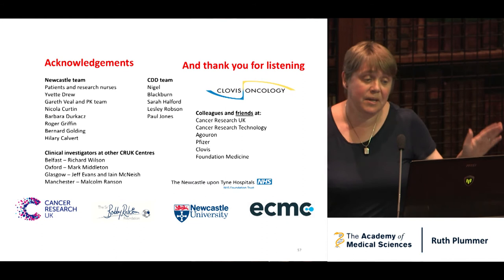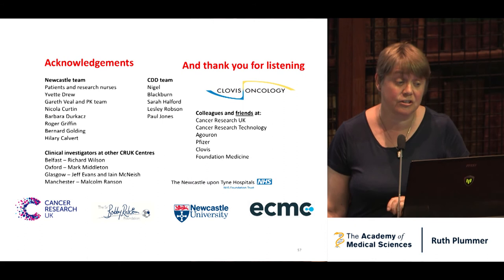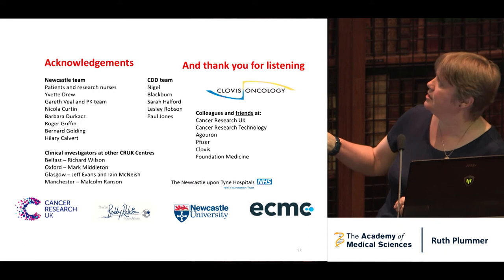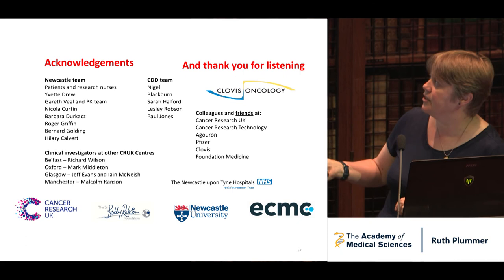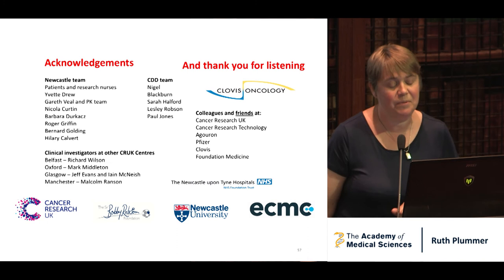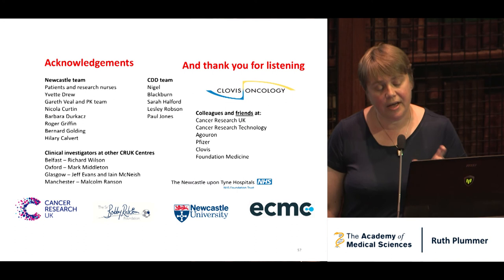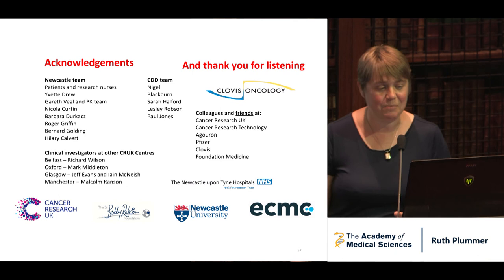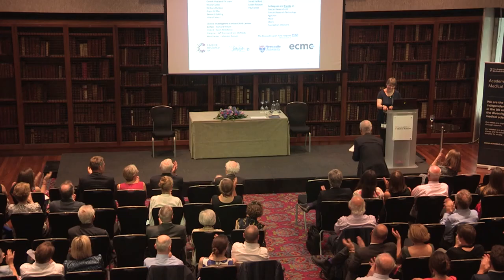For me, this has been a journey, and I want to acknowledge the whole team — most importantly those patients who believe in us and are prepared to take a chance, and the research nurses who keep me right. The whole team in Newcastle, CRUK's Centre for Drug Development, colleagues and friends in a number of companies, collaborators, and clinical investigators. People have been thanking their families here, and I am very grateful that Emily was prepared to get up early and come down. It drives everybody in the lab mad that the assay I developed has a really long incubation in the middle — which was ideal if you were going to be late for nursery, do dinner, then go back and process your cells. Thank you for listening.